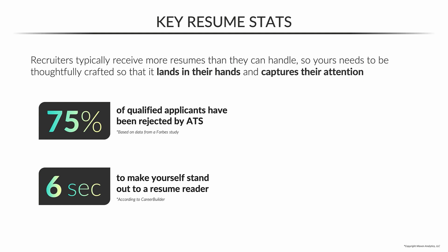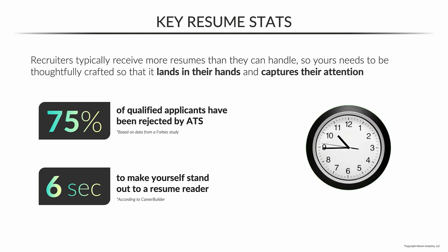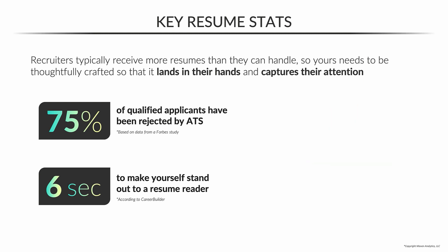This next one is huge as well. According to CareerBuilder, you have six seconds to make yourself stand out to a potential reader before they start judging your resume. I really want you to keep in mind how quickly you have to make an impact, because if you don't, the opportunity is gone.